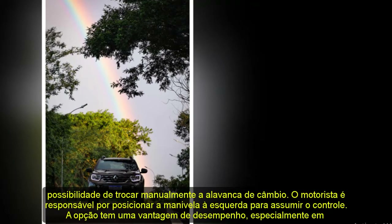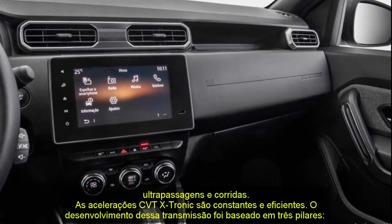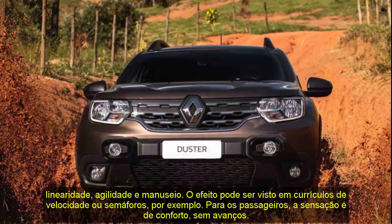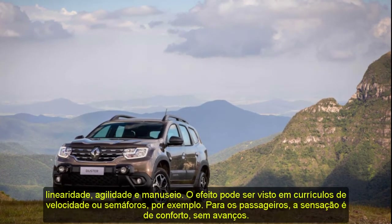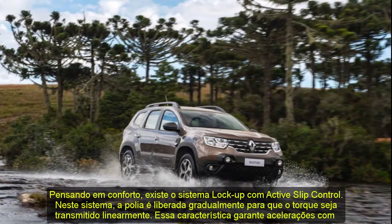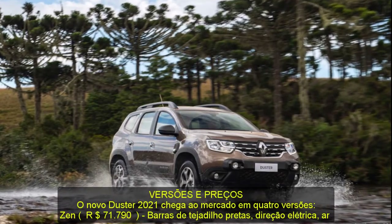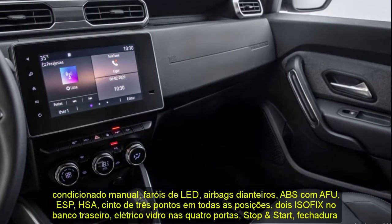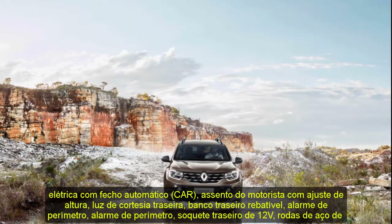The new Duster 2021 hits the market in four versions. Zen at R$71,790 includes black roof bars, electric steering, manual air conditioning, LED signature headlights, front airbags, ABS with AFU, ESP, HSA, three-point seat belts in all positions, two ISOFIX in the rear seat, electric windows in all four doors, Start/Stop, electric lock with automatic closing, driver's seat height adjustment, folding split rear seat, perimeter alarm, 16-inch steel wheels, two-DIN radio, and four speakers. Zen CVTxtronic at R$77,790 adds the CVTxtronic gearbox and chrome exhaust tailpipe.